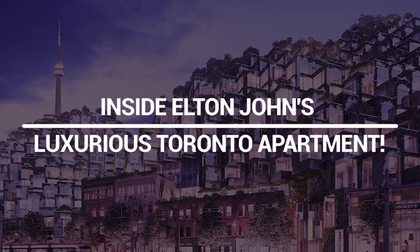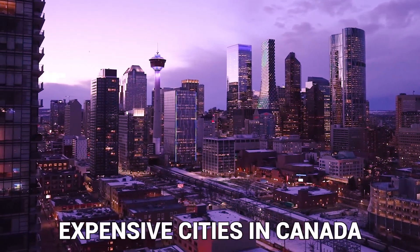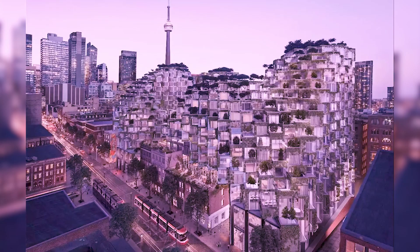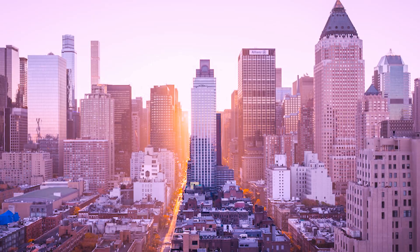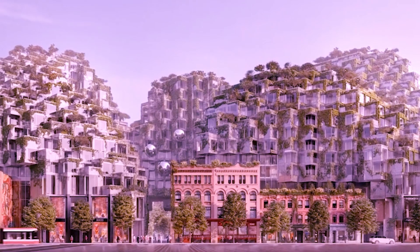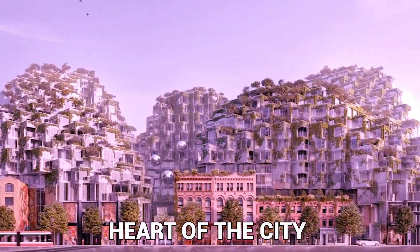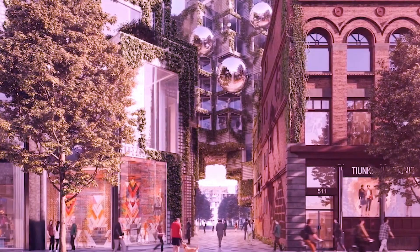Inside Elton John's luxurious Toronto apartment. Even though Toronto is one of the most expensive cities in Canada, Elton John did not skimp on his search for a brand new luxury condominium in the heart of the city's business district. The apartment is located in the highly desirable King Toronto skyscraper in the heart of the city and offers panoramic views of the area.